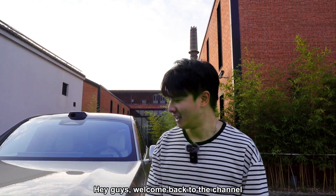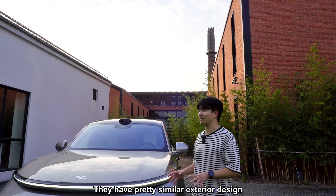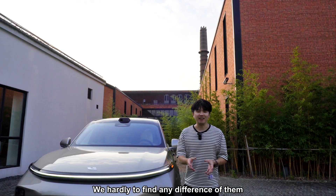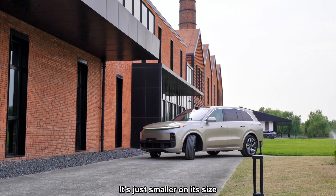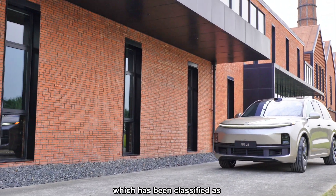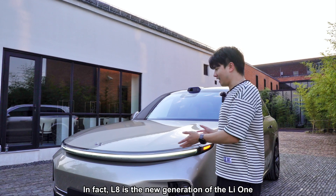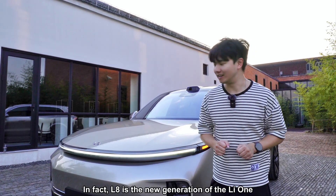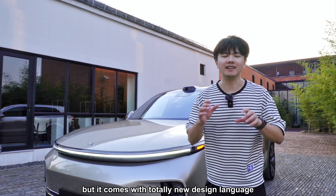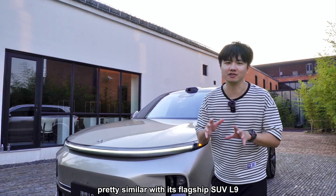Hey guys, welcome back to the channel. This is the Li Auto L8 — not L9, but they have a pretty similar design. We can hardly find any difference between them. It's just smaller in size, which has been classified as a large mid-size six-seat family SUV. In fact, the L8 is the new generation model but comes with a totally new design language, pretty similar to its flagship SUV, the L9.